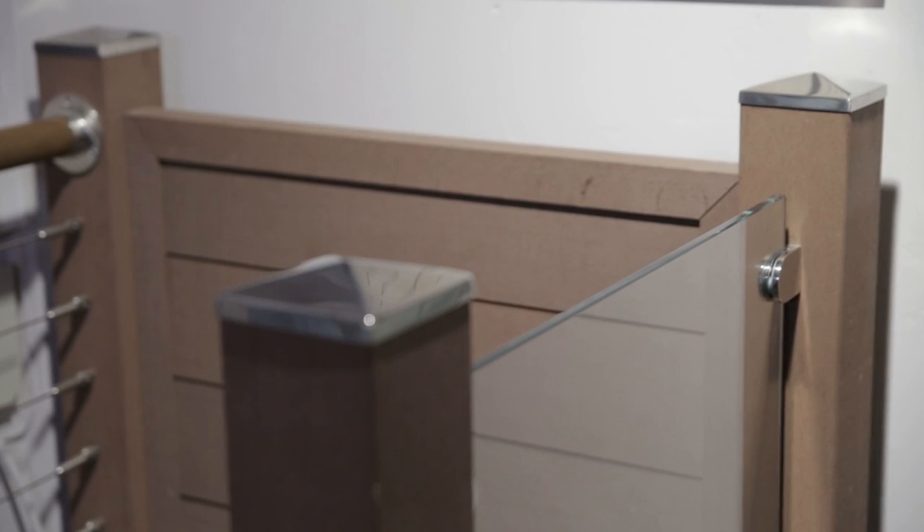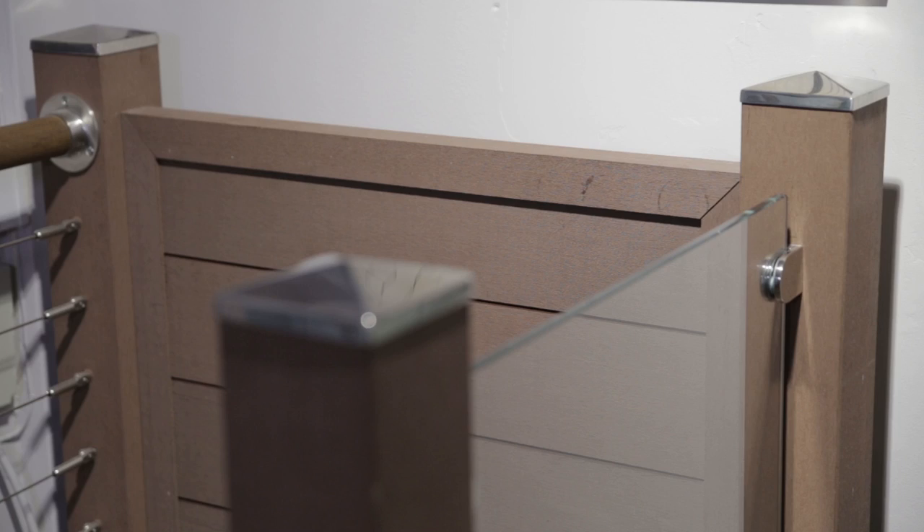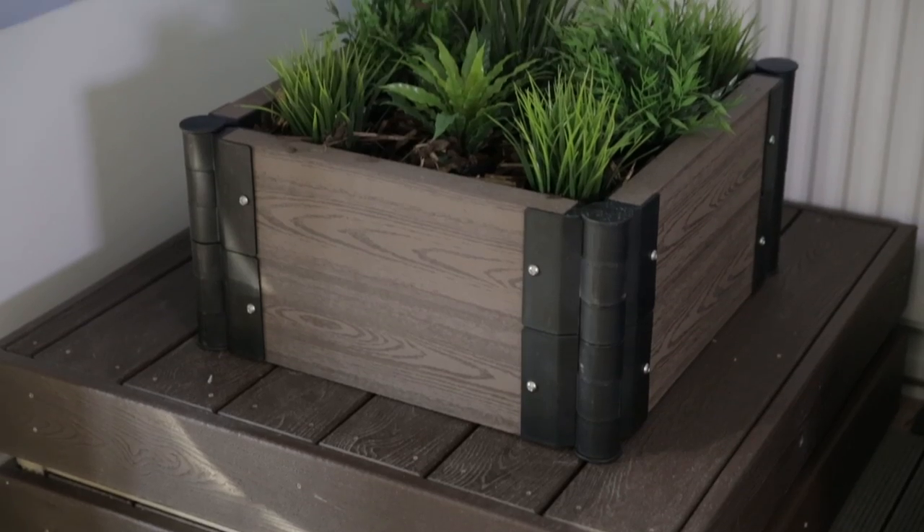With the elite outdoor living range, furnish your outdoor space with our low maintenance composite wood products, ranging from decking, fencing, planters and cladding.